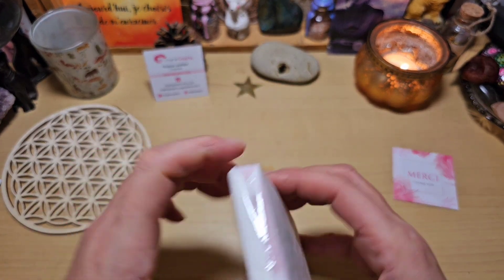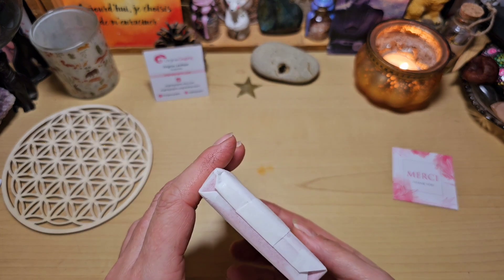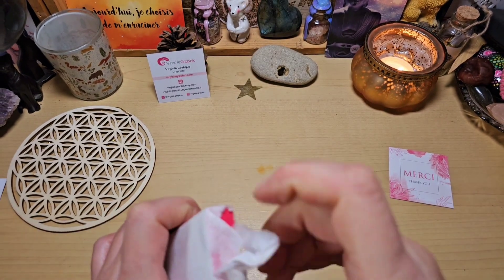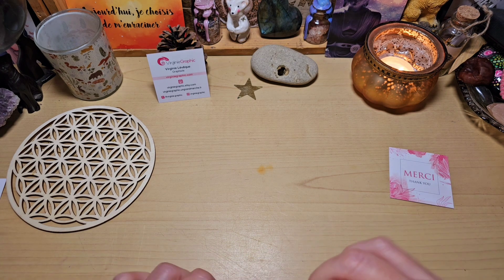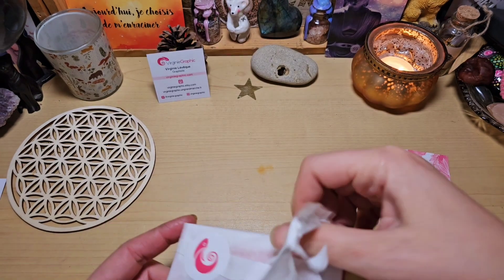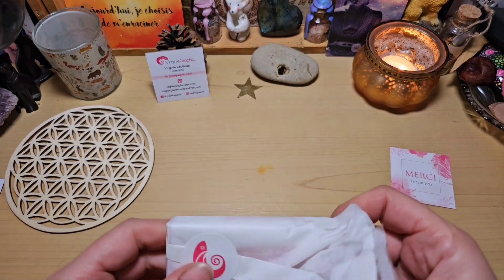On va l'ouvrir ensemble ! Il est emballé dans un beau papier de soie que malheureusement je vais devoir déchirer. Je vais essayer de garder le logo parce que j'aime bien le logo, c'est très joli. Peut-être que je ferai récupérer le petit autocollant, on va voir.